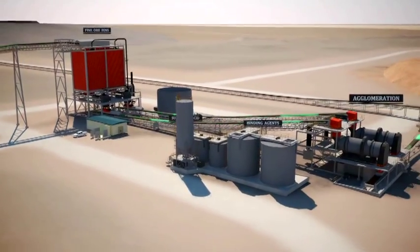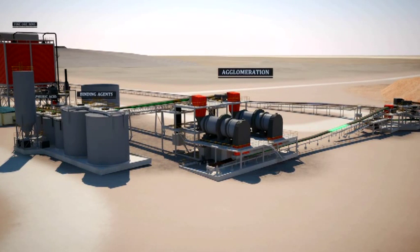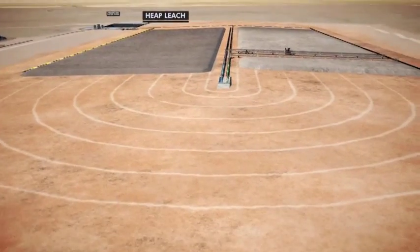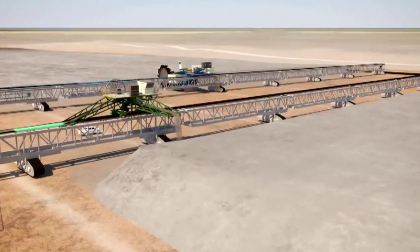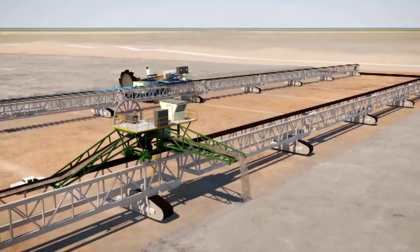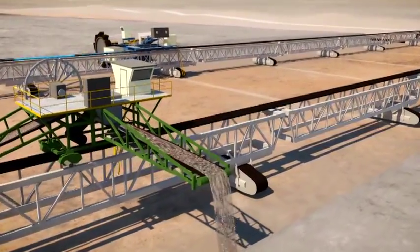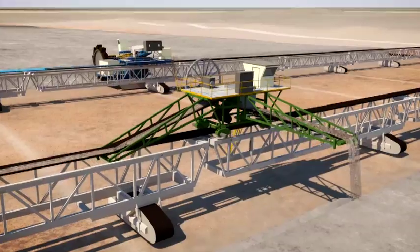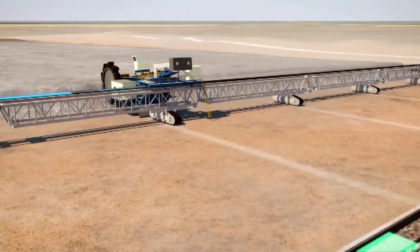The crushed ore is mixed with water, sulphuric acid and a binding agent in two agglomerating drums, which are approximately 4 metres in diameter and 12 metres in length. The agglomerated ore is then mechanically stacked on two adjacent 5-metre high, 260-metre wide and 900-metre long leach pads, before being reticulated with diluted sulphuric acid. The total leach cycle time is 52 days. Metallurgical testing over the last four years identified the Etango mineralisation as most suitable for heap leaching. The host rock is free of clay and low in acid-consuming carbonates, and the mineralisation leaches very rapidly with high recoveries at a relatively coarse crush size.